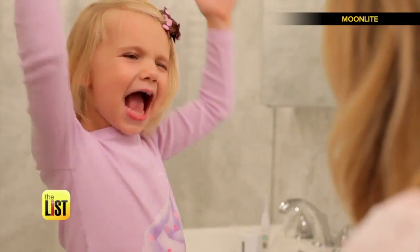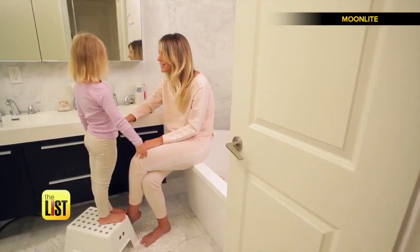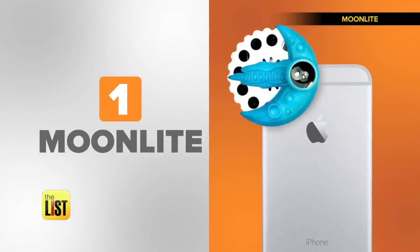Ready for a bedtime story? Now you can tell a bedtime story with a little help from tech. At number one: Moonlight.